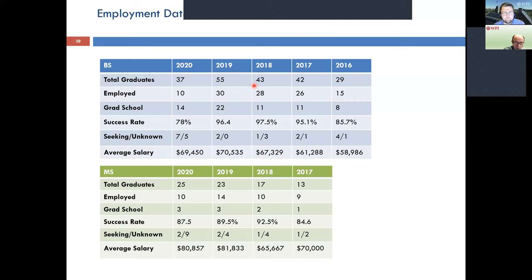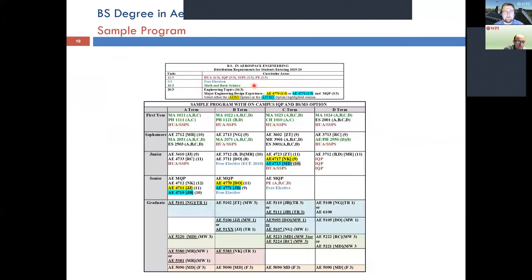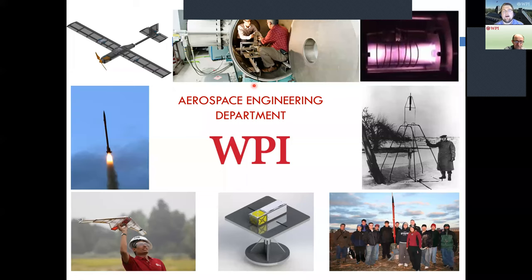Question: How easy is it for outside credits or dual enrollment credits to transfer? Ian: AP and IB credits transfer usually no problem. Dual enrollment is more complex — the key question is whether the course will appear on a college or university transcript. If so, it may transfer, but we have to match it with an equivalent WPI course, which can only be confirmed after enrollment. We do have the Transfer Evaluation System (TES) — Google 'WPI TES' for a database of courses we've accepted from other institutions, so you can check there in advance.